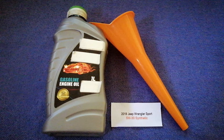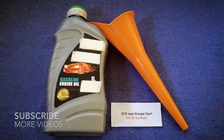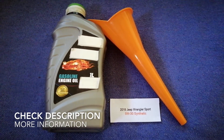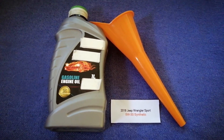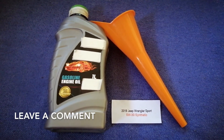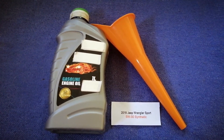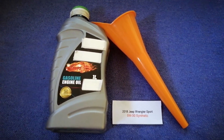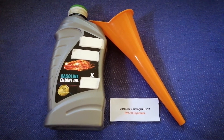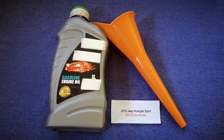Hey guys, welcome back. Today we are going to talk about the oil type for the 2018 Jeep Wrangler Sport. If you are looking for what oil to buy, I have already looked it up — just check the video description and I will try to leave the info there as well. The oil type for the 2018 Jeep Wrangler Sport is 5W-30. This is only the manufacturer's recommended oil type.